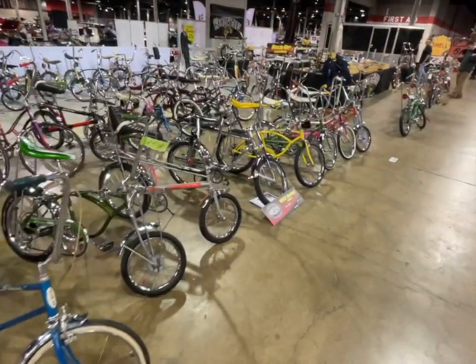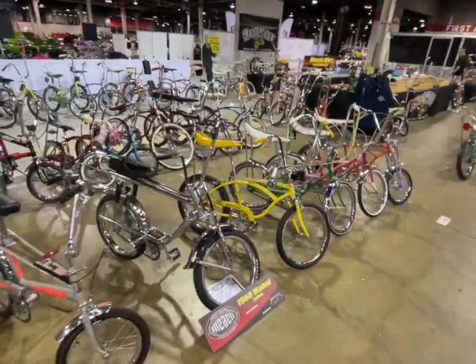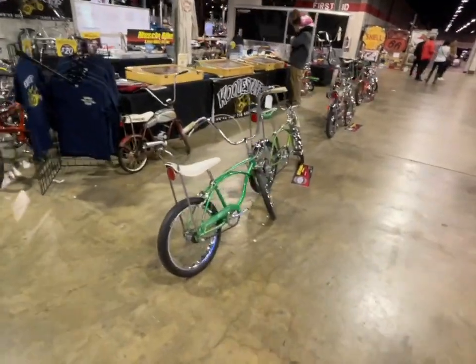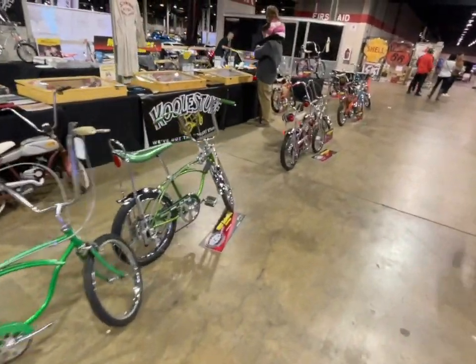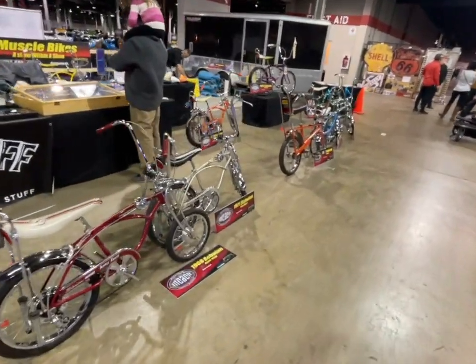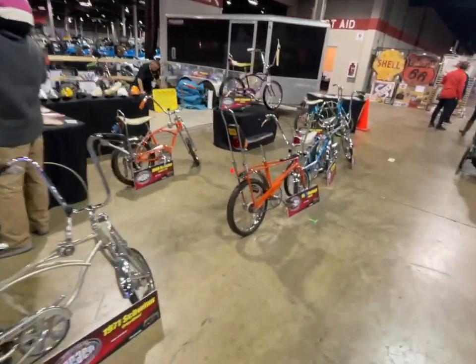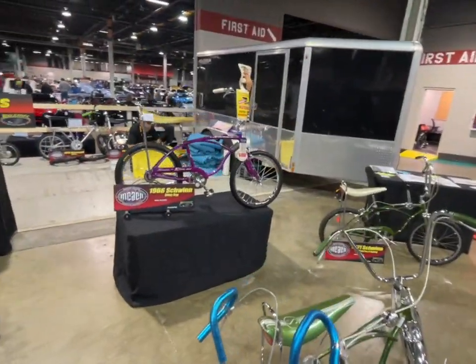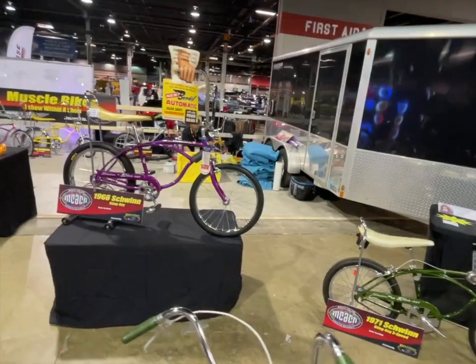Another favorite part of my show — all these muscle bikes. Just look at them. They've got some really cool ones, beautifully restored and nice originals — I'd say mostly nice originals. And that beautiful '66 monster — I love it.